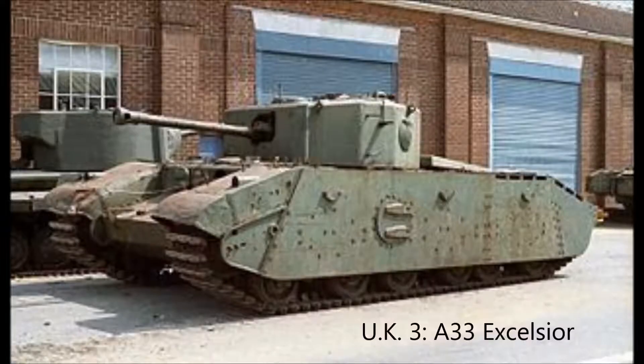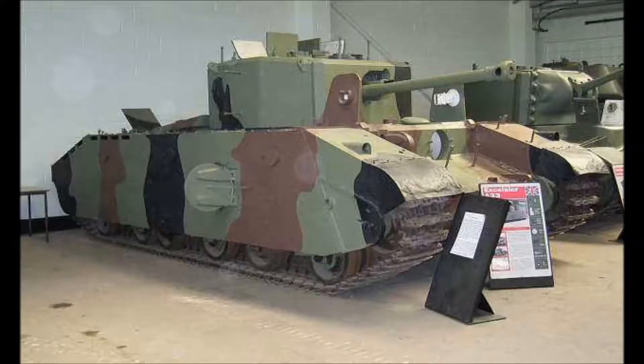Up next is Britain and Australia. Number three is the A-33, or the Excelsior tank. It was 40 metric tons and took five people to operate. It was a heavy assault tank designed to replace the Churchill tanks, which were experiencing problems. But then those problems were worked out, so production of the A-33 was stopped.